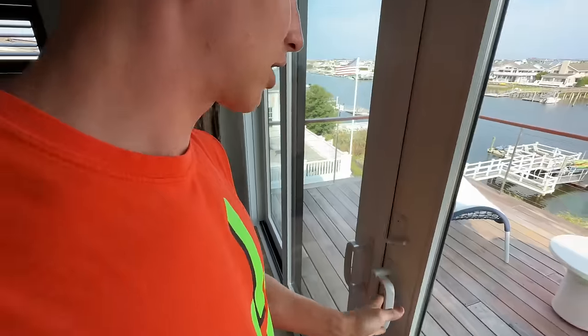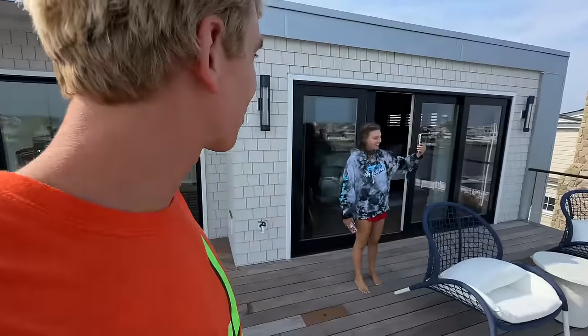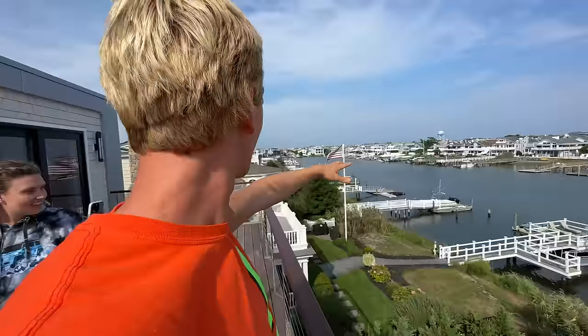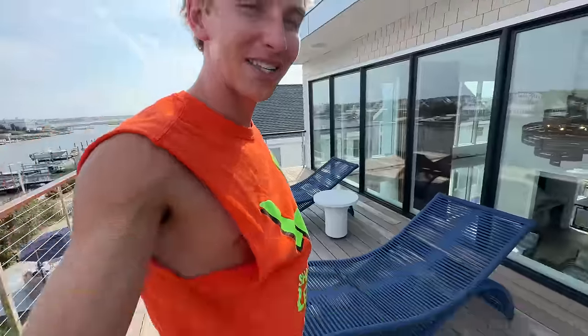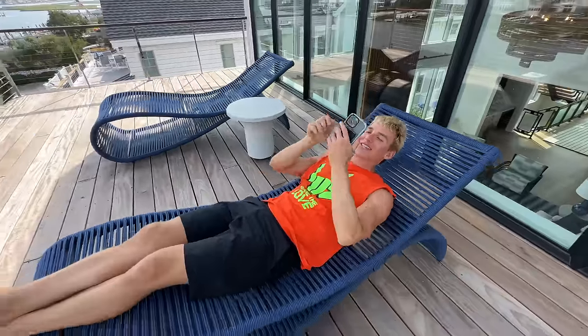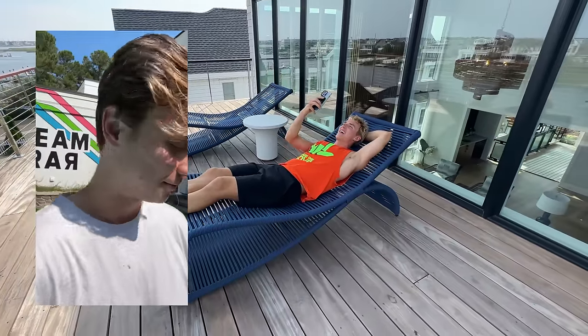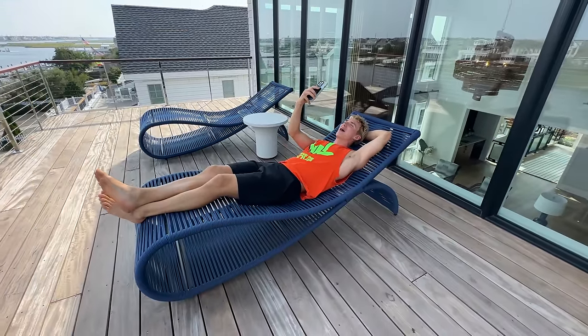If you thought the view from the pool was good — hold on, we gotta get out here. No way — look at this view! The pool looks amazing from up here. You can see all the way down the bay. I've never seen chairs like this — are they comfortable? Oh yeah, Carter, this is the life! That view is amazing — you definitely gotta get this house.